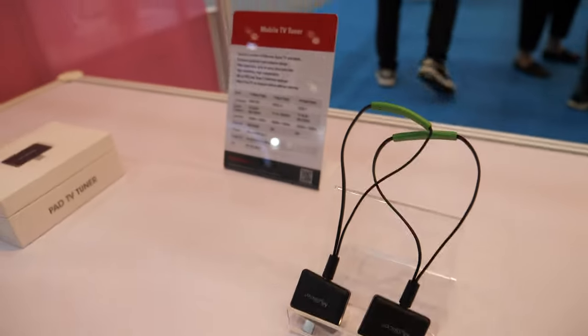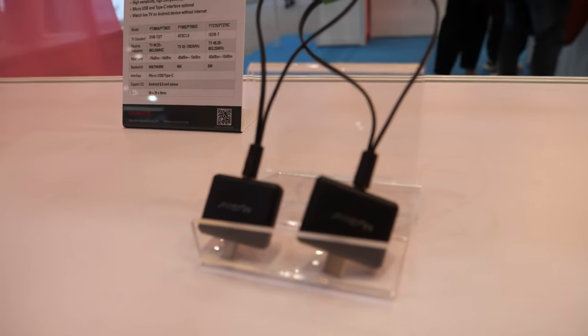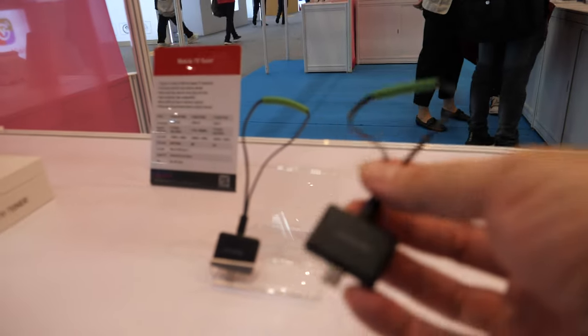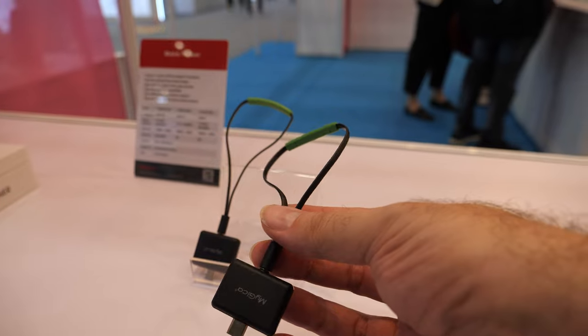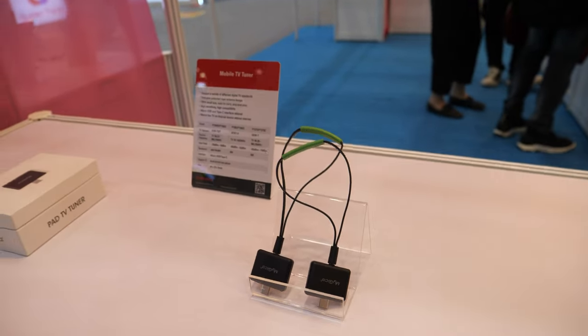This is a mobile TV tuner. Connect with the TV and you could watch digital video on the TV, on the phone, on the tablet. Just plug it in and boom — you have the TV.